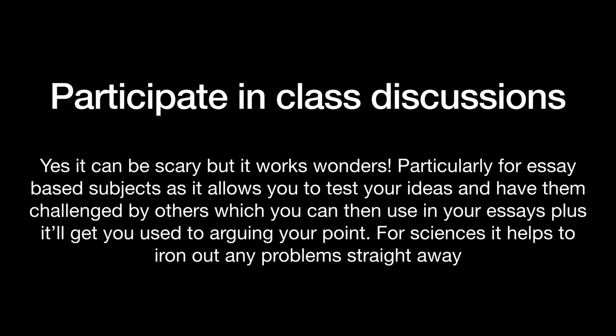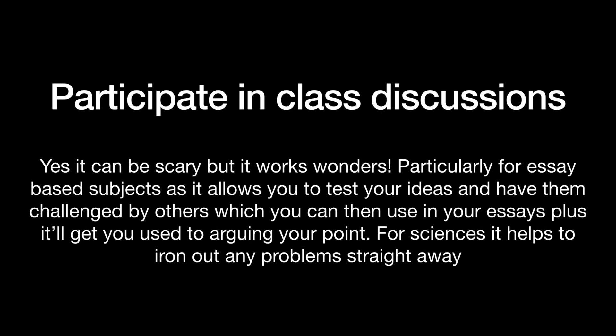Participate in class discussions. Particularly for humanity subjects, bounce off each other with ideas. In history — why did this happen? Well maybe it was because of this. Oh no, actually maybe it was because of this. It's a really great opportunity to test your ideas and get other people to come in and pick up the strengths and weaknesses in them. If you were to make a mistake, your teacher is there and they can correct you straight away, rather than going home and almost learning it wrong and then having it corrected later in a homework. Basically it just irons out any problems straight away.